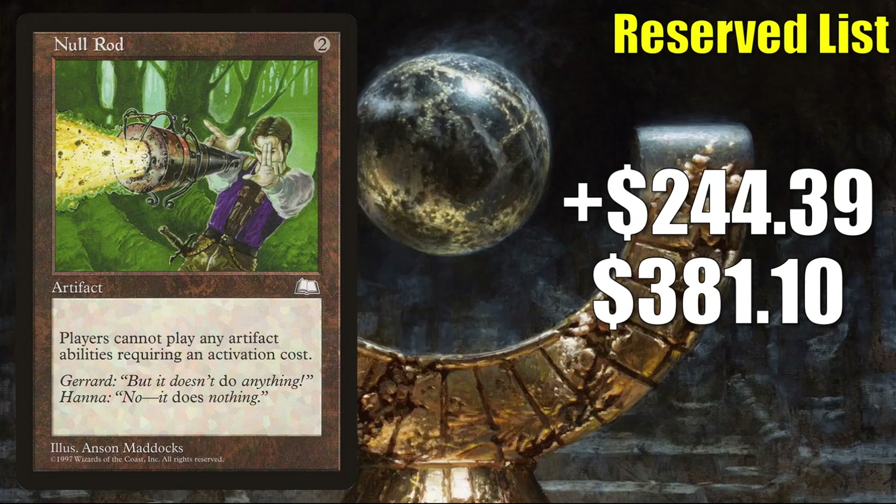And number 1 is Null Rod, going up $244.39 to $381.10 for a 179% increase. I'm not seeing true sales quite hit that price point, but they are starting to go up quite a bit — I have seen them breaking about $200 recently for high grade copies, which is a lot higher than they were. You could argue this card has been undervalued for a while. There probably is a buyout to some degree behind this. When it comes to gameplay, this can see Legacy play in Delver builds, and those Delver builds seem to be doing well in the new Legacy meta that came out of the last Banned and Restricted list update in February. It's also found many times in Vintage Golos stacks and can be found in some Commander builds too.